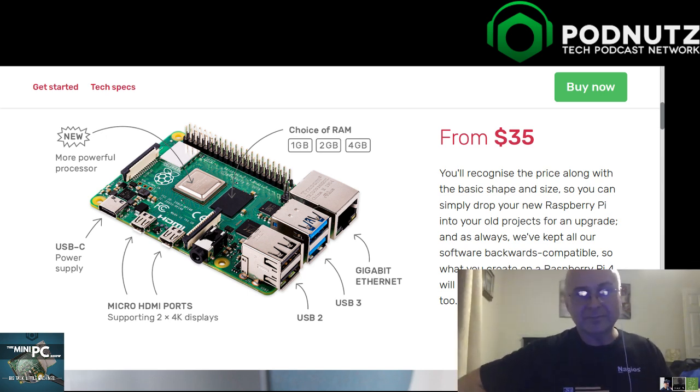Technically the port supports that, but everybody who's done tests so far is not getting close to those numbers. Now I'm not happy. Well, it's 4K off of a board that costs $55 for the 4-gigabyte version. To expect to run two 4K monitors, you literally are being unrealistic. Back in the day, the HDMI cables cost more than the board.